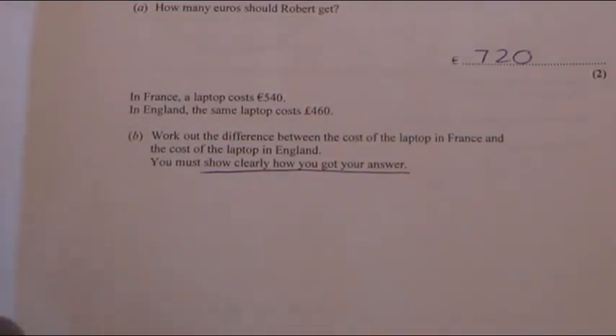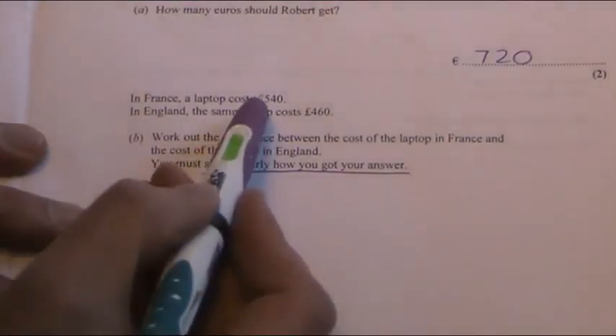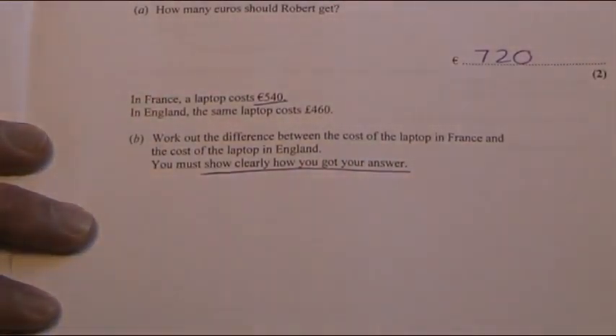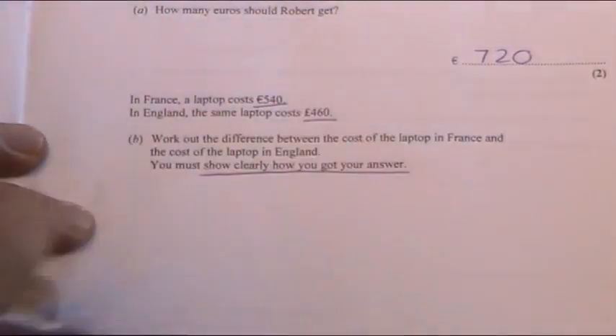In 17b, this is a much harder question — it's worth three marks. We're told that a laptop in France is 540 euros. This is exactly the same laptop you can buy in England as well, but obviously it's not in euros, it's 460 pounds.